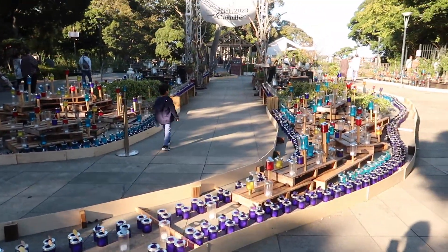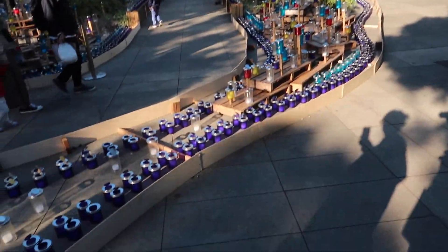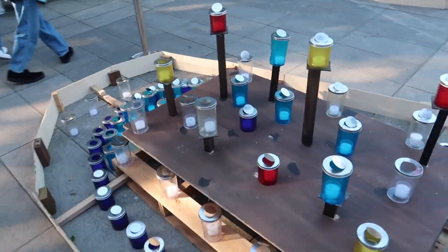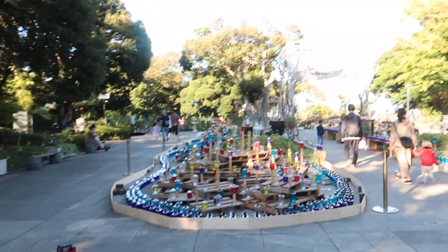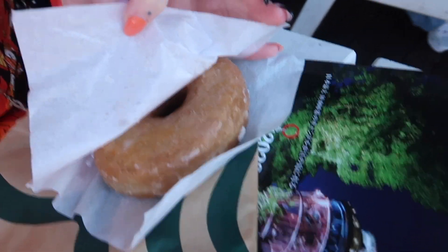We've made it to the top, mostly through escalators — thank god. Apparently these are all lit up at night, so that should look stunning. We're going to go over to the little coffee shop to try to get a matcha. But yeah, the coffee shop we were hoping to go to doesn't have soya milk, so we had the sugar donuts we bought from Starbucks on the way — we're just going to eat them.